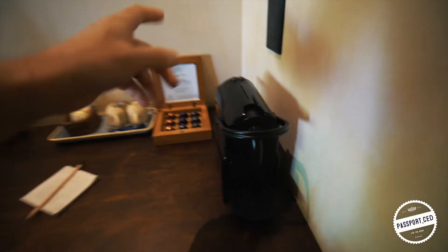Comes with a bottle opener, coffee machine. You get your little fridge with water.